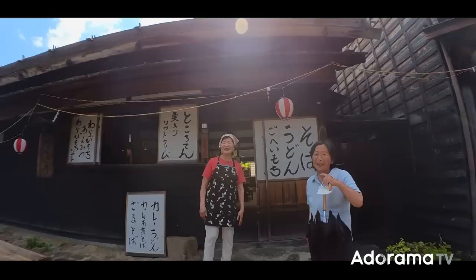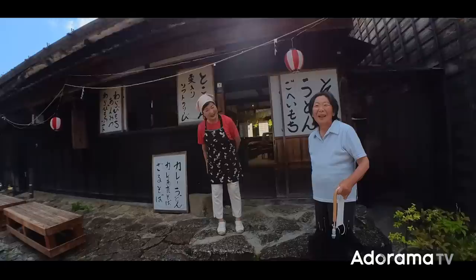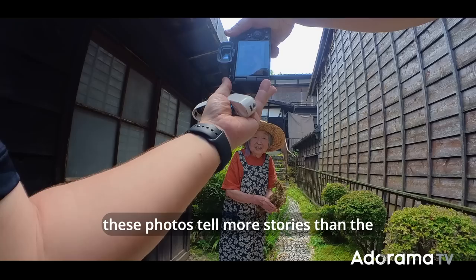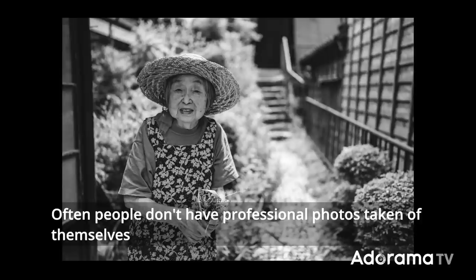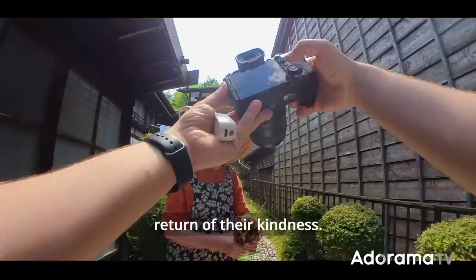One local said, 'Sorry, I didn't put any makeup on,' and I replied, 'It's beautiful.' These photos tell more stories than the architectural details. Also, it's important to ask if they want their photo via email or social. Often people don't have professional photos taken of themselves, so you will give them a nice gift in return for their kindness.